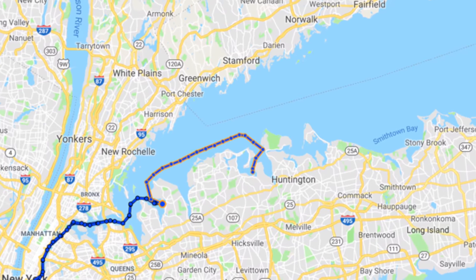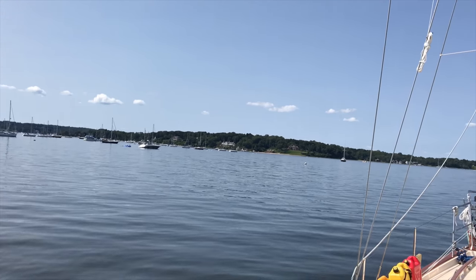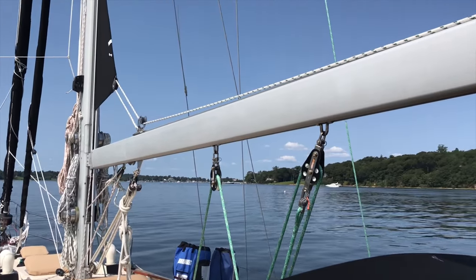The next day we hopped over to Oyster Bay and immediately fell in love. The harbor was super protected and the town was friendly and historical. We decided to stay here a couple weeks to thoroughly check out the area and work on some much-needed boat chores.